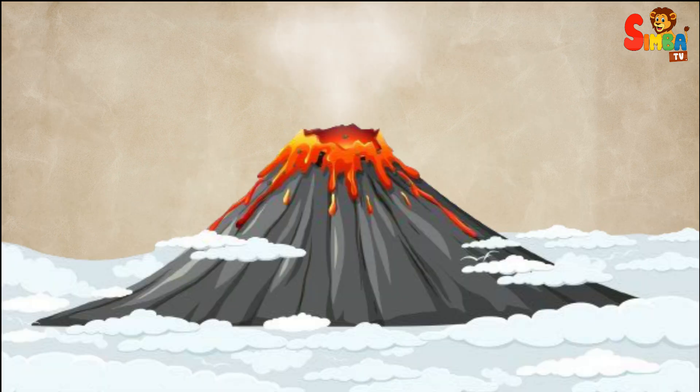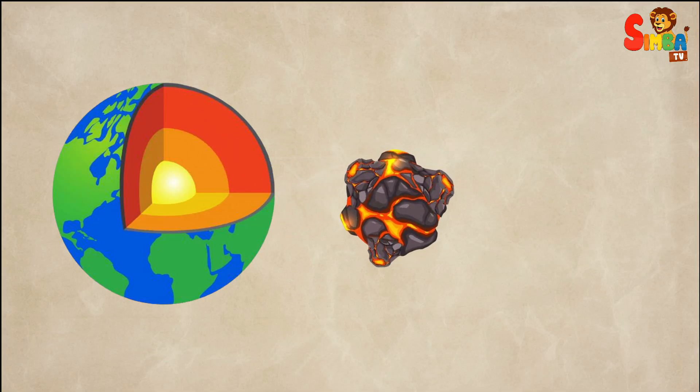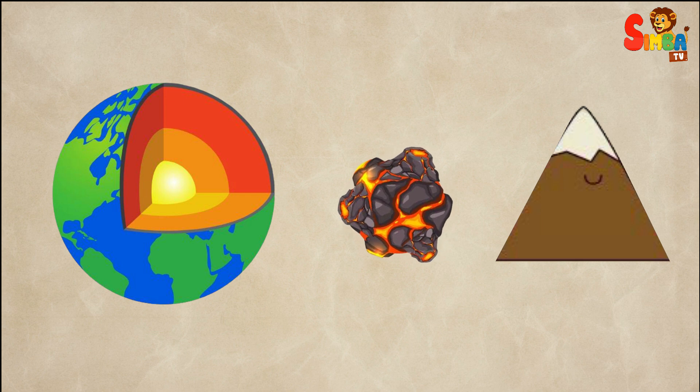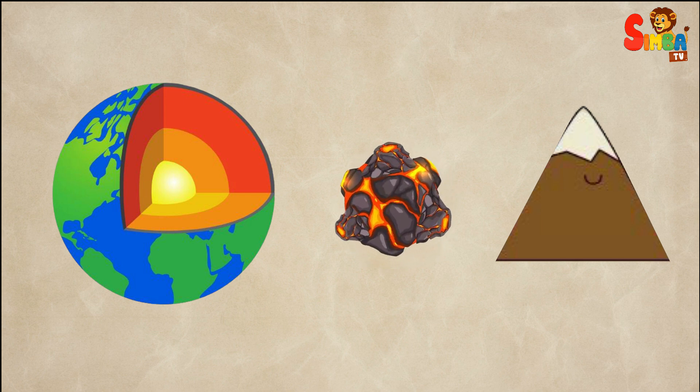Volcanoes. Some mountains are made by volcanoes. When hot melted rock from inside the earth comes out and piles up, it cools down and makes a mountain. It's like squeezing toothpaste out of a tube to make a little mountain.